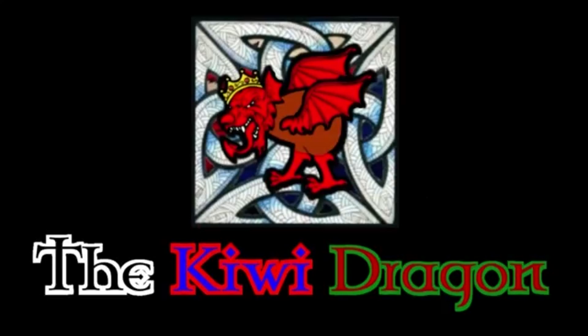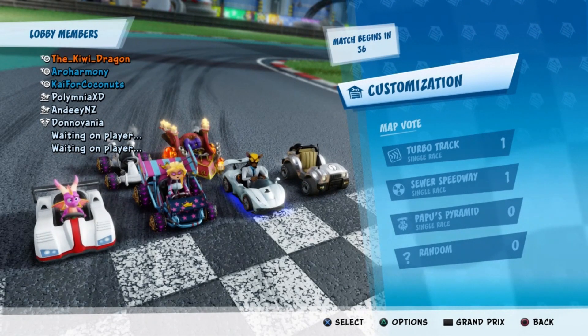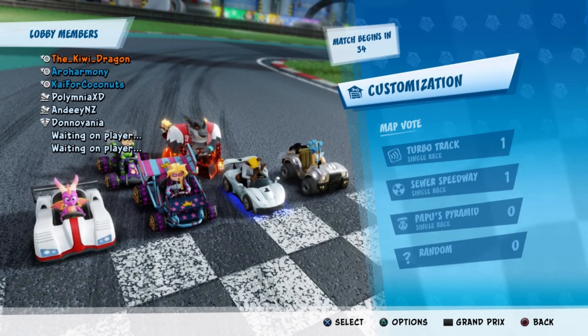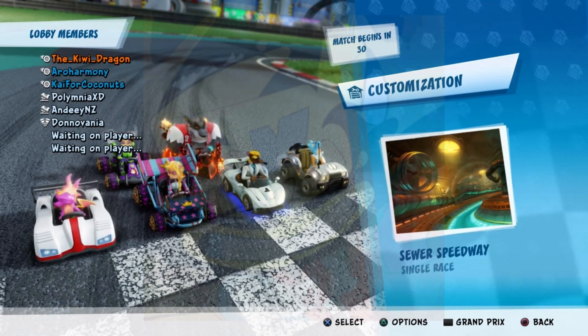Haven't you guys ever seen a dragon before? What's going on guys, my name is the KiwiDragon and I'm back again with a brand new video today to talk about some further details which have surfaced about the Neon Circus Grand Prix courtesy of Beta M.